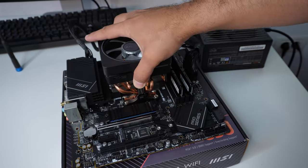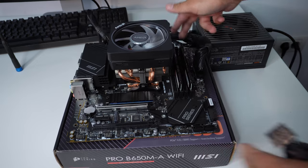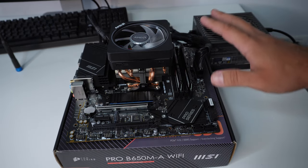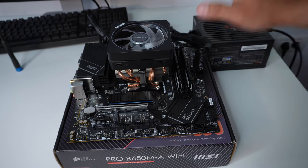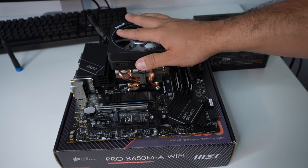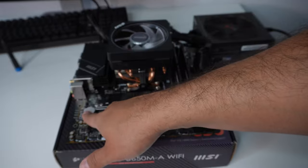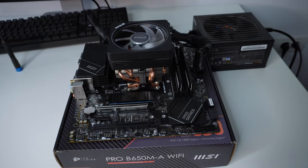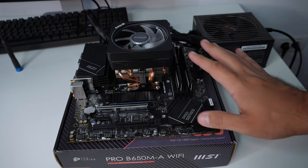The thinking was that maybe the back of the motherboard was touching the back of the PC case and shorting out components — but of course that didn't work either. The next logical step was to reset the BIOS by removing the BIOS battery and holding down the power button for a few seconds to eliminate any residual energy in the capacitors.